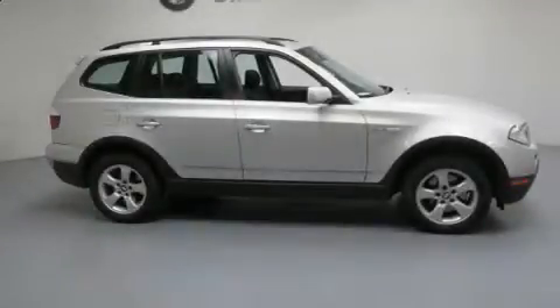Here's a great deal on a 2007 BMW X3. Under the hood, you'll find a six-cylinder engine with more than 250 horsepower. And for added security, Dynamic Stability Control supplements the drivetrain.